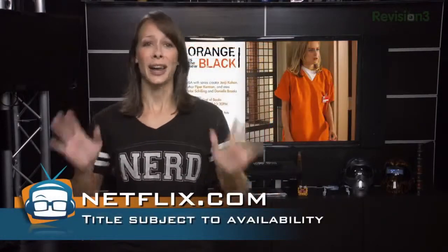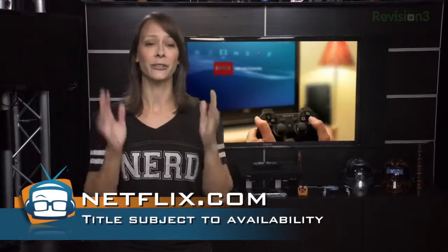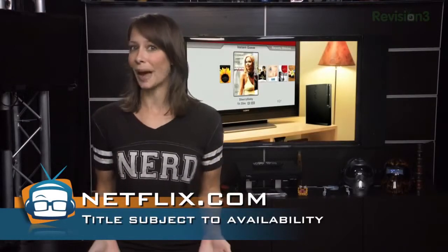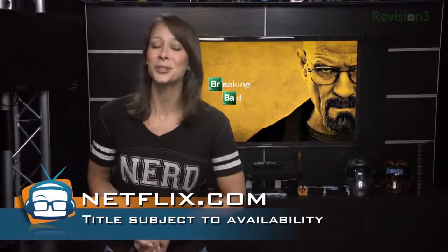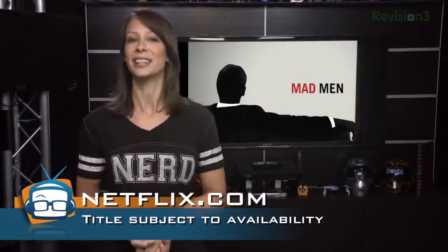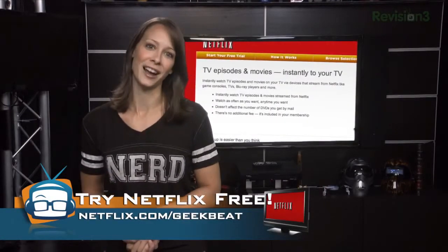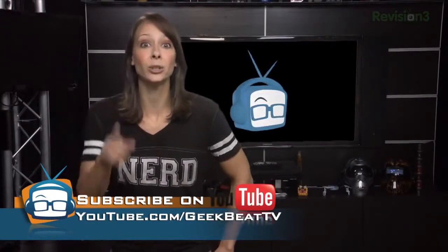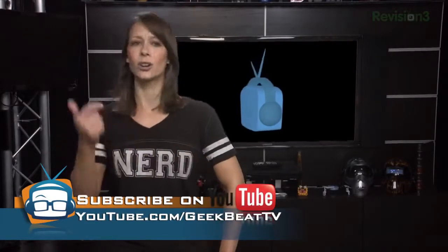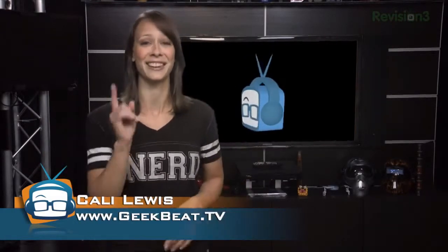Speaking of prison, have you seen the new series on Netflix, Orange is the New Black? Because of the guys in the chat room, I watched the first episode not knowing exactly what to expect — it's pretty good. What's your favorite show on Netflix? Give me some suggestions, and if you haven't signed up yet, it's definitely worth it. Go to netflix.com/geekbeat for your free 30-day trial and to support this show. Let me know how you keep your kids safe — Twitter, Google Plus, the Geeks community, our live chat room — your choice. I'm Callie Lewis. Bye bye!